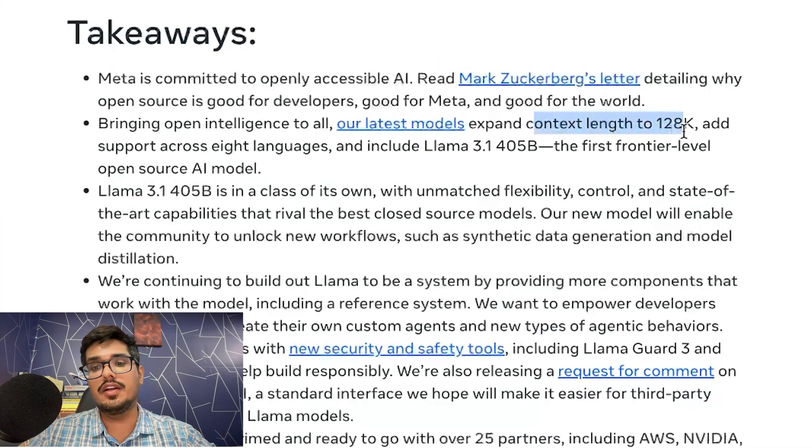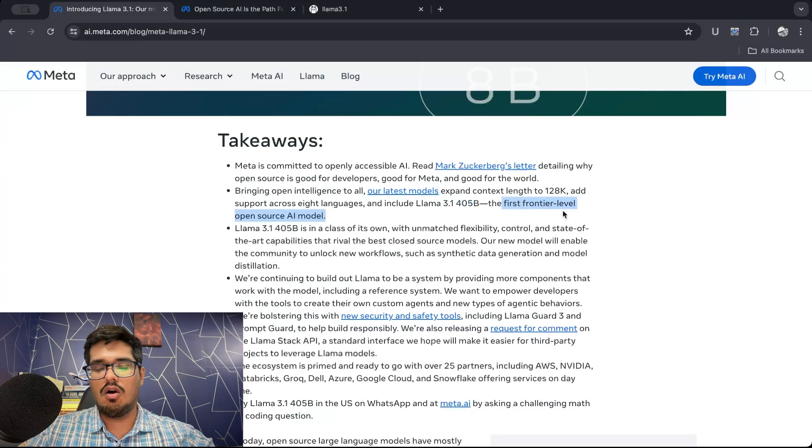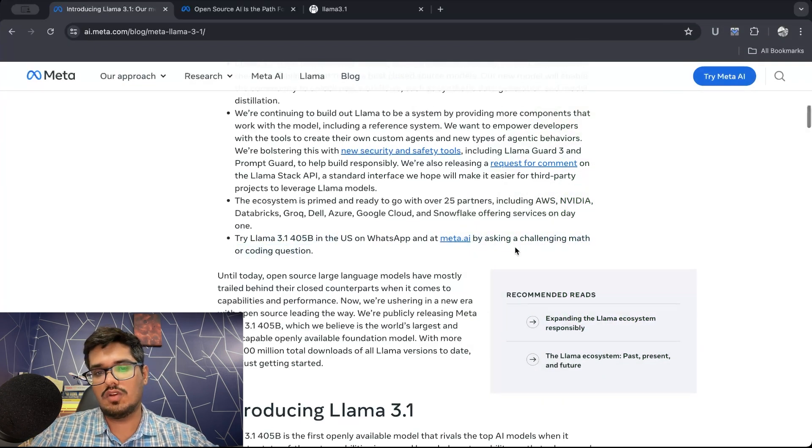The model has a context length of 128K, which is equivalent to the context length of GPT-4o mini. It supports 8 languages. The launch also includes the 405 billion parameter model — its first frontier-level open source model — which matches the performance of Claude 3.5 Sonnet, a closed source model. If you're based in the US, you can already try LLAMA 3.1 405 billion on your WhatsApp and ask things like challenging math or coding-based questions.